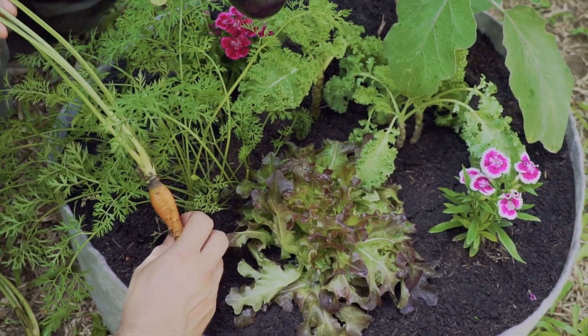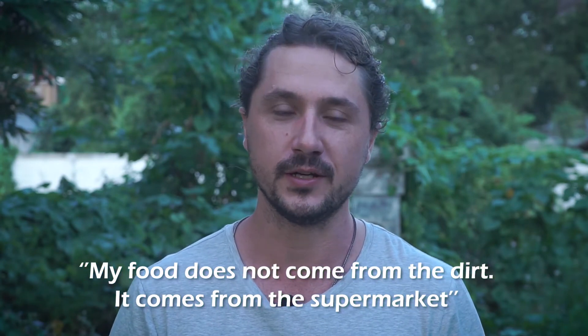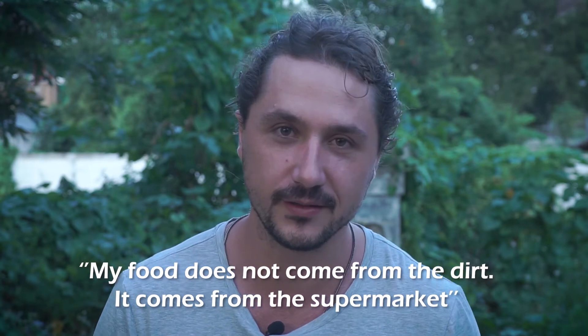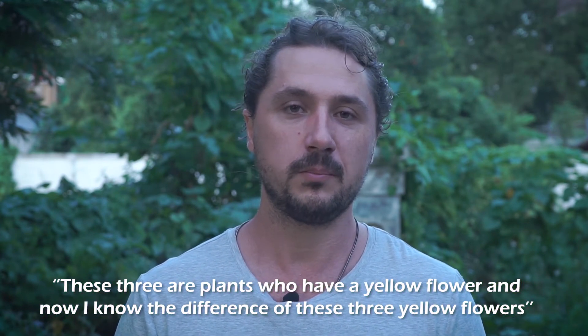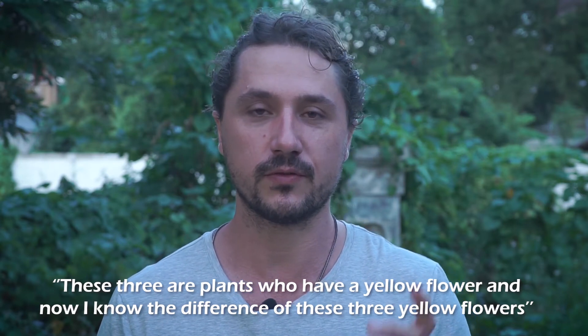One fun quote that a kid mentioned in our programs one day was, oh, my food does not come from the dirt, it comes from the supermarket. Another kid made the observation about cucumber, zucchini, and pumpkin, telling that these three plants all have a yellow flower, and now they know the difference between these three yellow flowers.